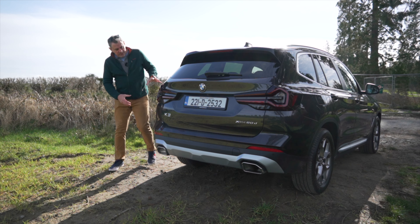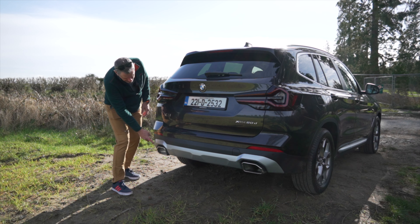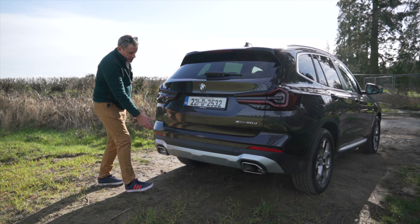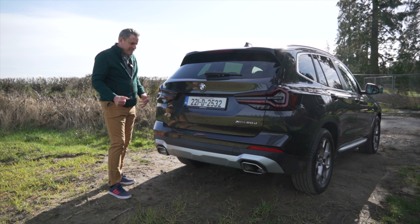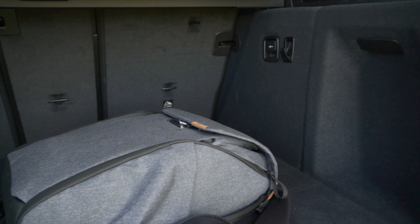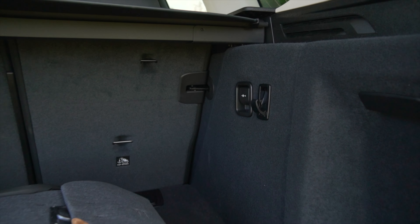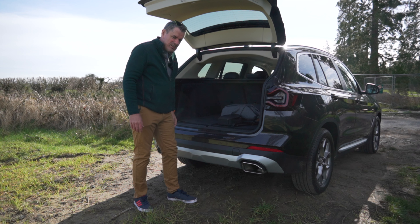Around the back of the car they've changed these tail light finishers. They've also put in new trims on the exhaust pipes — there is actual exhaust in there — and a new finisher on the bottom as well. It does have an electric tailgate. It's the xDrive 20d. The boot is quite big enough — I think around 500 litres, maybe 400-and-something. It's not the biggest in class but certainly big enough for most people, and there are shopping bag hooks in there too.